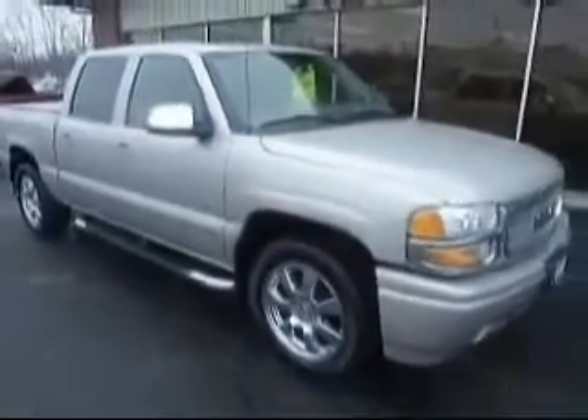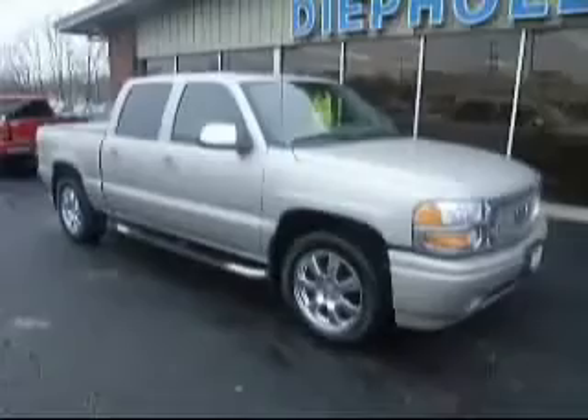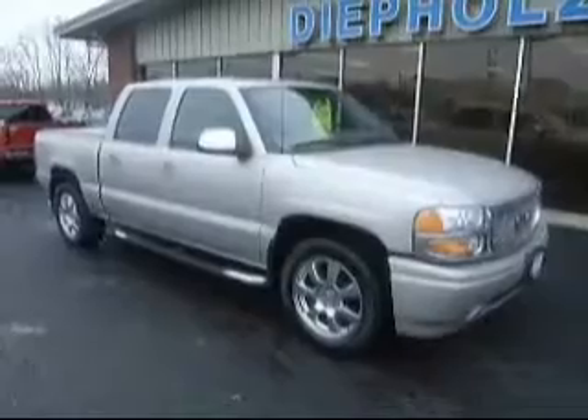Again, this is a 2007 G&C Sierra Denali here at People's Auto Group. If you have any more questions you can visit our website at www.depholesauto.com or give someone here a call at 800-458-0141.